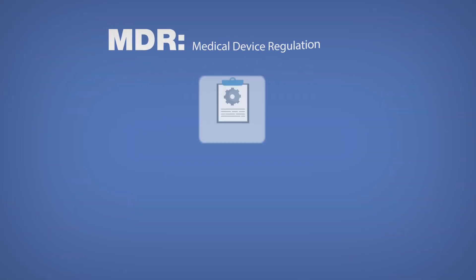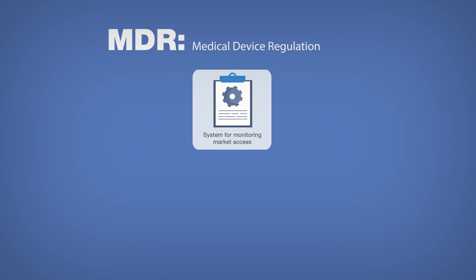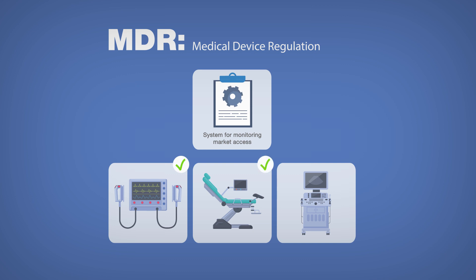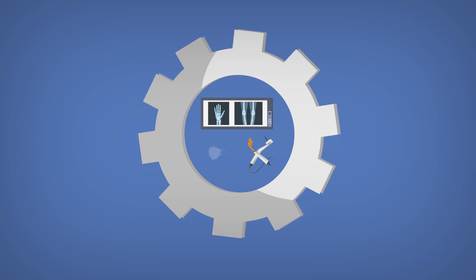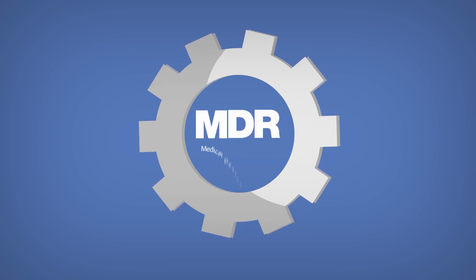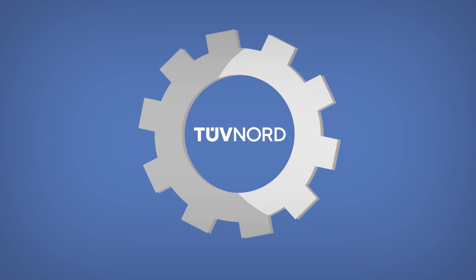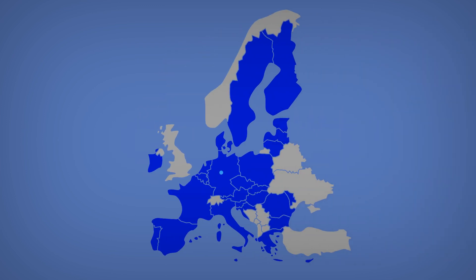With the MDR, a new and more stringent system for monitoring market access comes into force. It ensures that medical devices are safe, effective and can be better traced. Manufacturers therefore need to reassess their medical devices according to the MDR, or have them assessed by a notified body. Only then can they continue to sell them in EU countries.